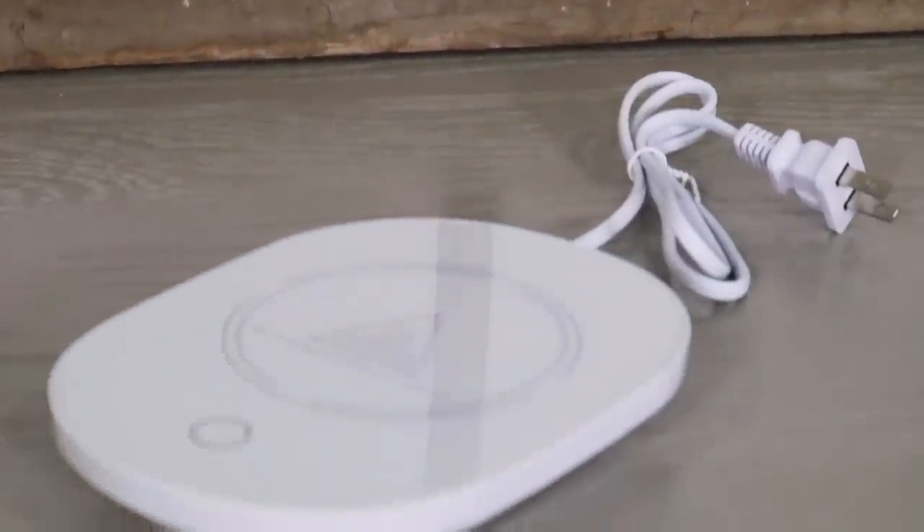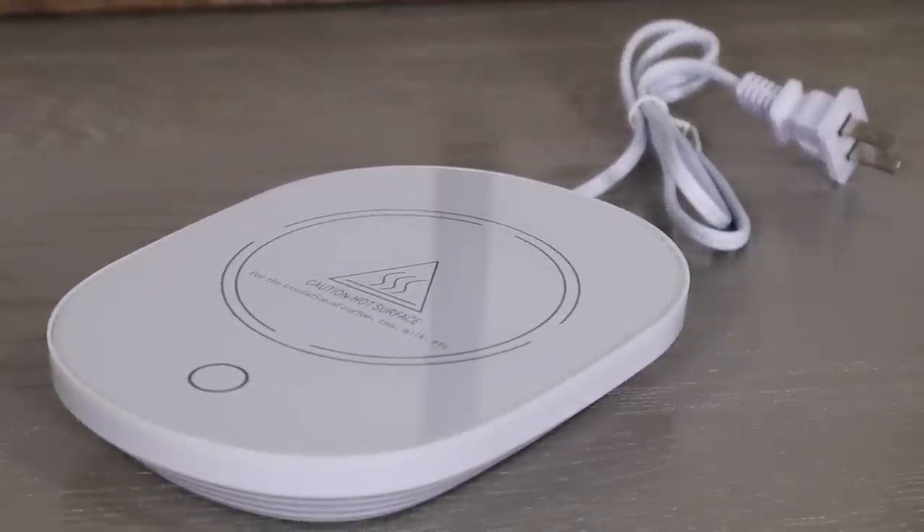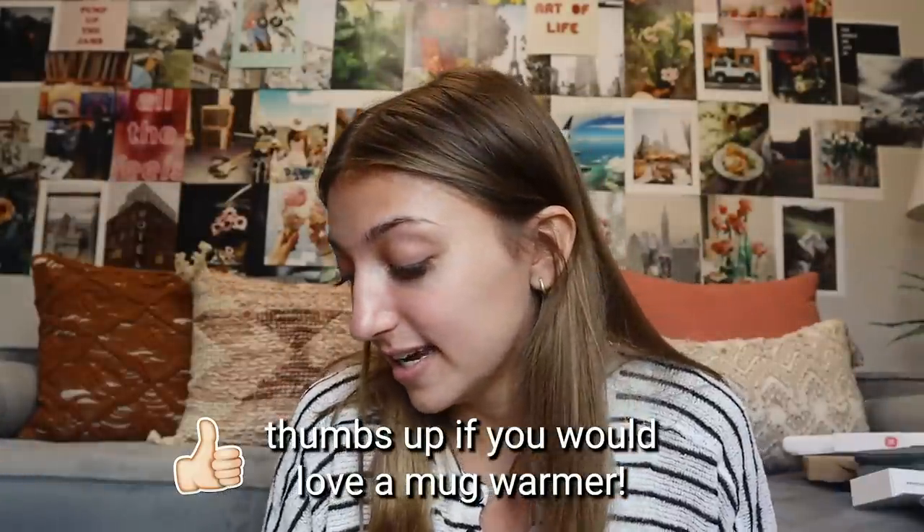Next we have something I'm super excited about — it is a mug warmer. I've had this recommended to me by a ton of people, and since we're all spending a lot more time at home with early Zoom classes and things like that, if you have coffee, tea, hot chocolate, or anything warm that you want to stay warm, a mug warmer is the answer. Just set it down, turn it on, and never have cold coffee again.